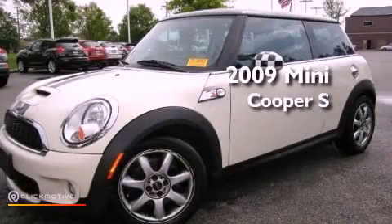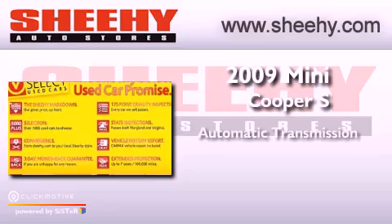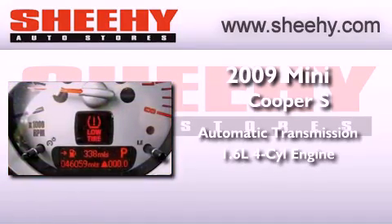This is a 2009 Mini Cooper S. This vehicle has seating for four adults and an inline four-cylinder engine.